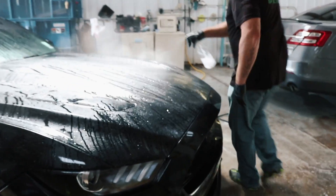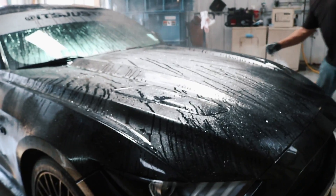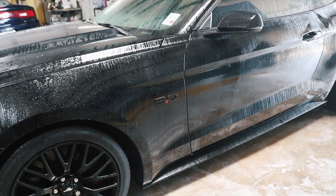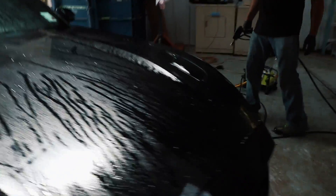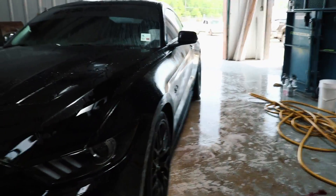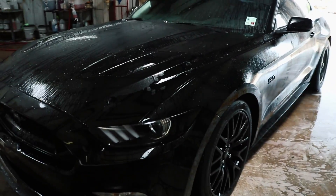So this is basically just to decontaminate the paint. What this is doing right here is — if there's any metal in the paint it'll react with it and turn purple. Basically after the decontamination, paint correction is next, just to get all the scratches and swirl marks. Then we'll clay it to make sure there are no bonded contaminants.